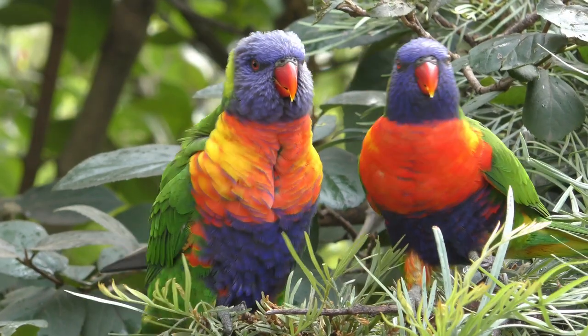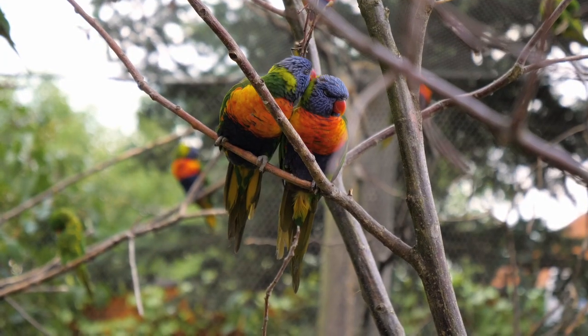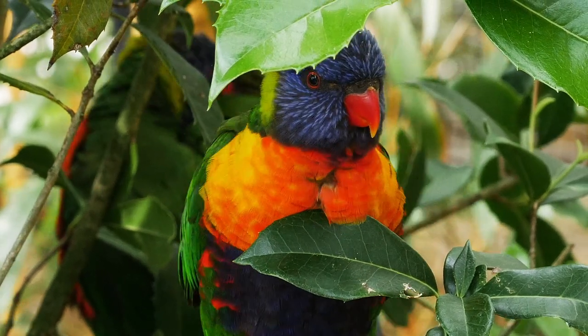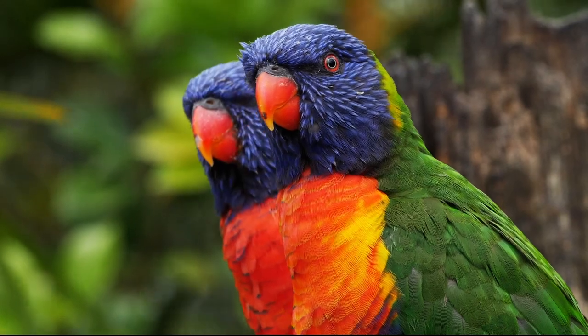Number 1: Rainbow Lorikeet. This beautiful parrot is native to the east coast of Australia and is known for its bright and colorful plumage. With a mixture of red, green, blue and yellow feathers, the Rainbow Lorikeet is a true sight to behold.